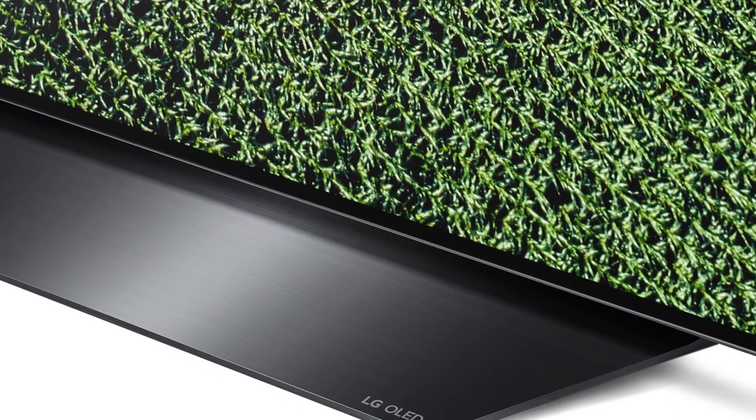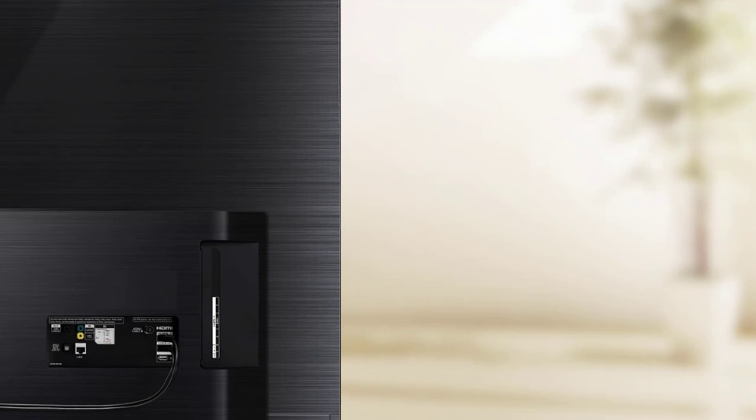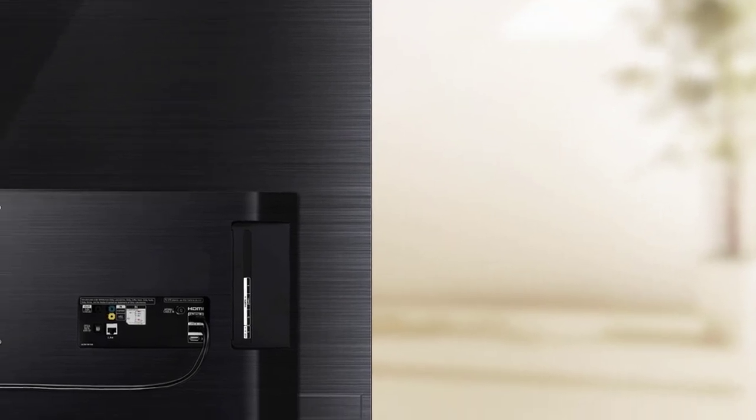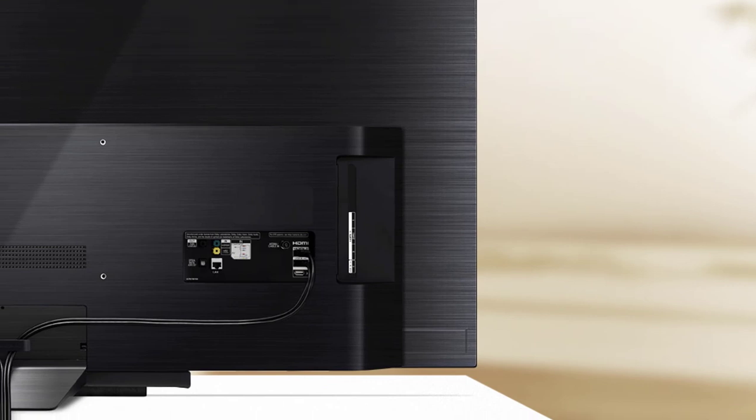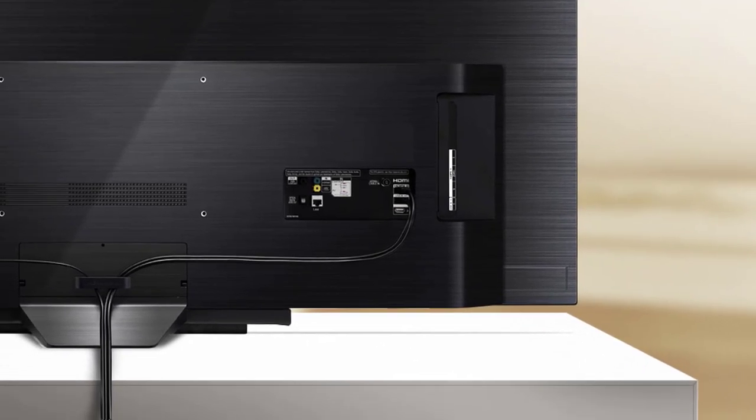The image quality of the LG B9 is one of the best out there despite not costing a fortune, especially at the 55 and 65-inch size. It supports Dolby Vision HDR, HLG, and HDR10 for an immersive experience.